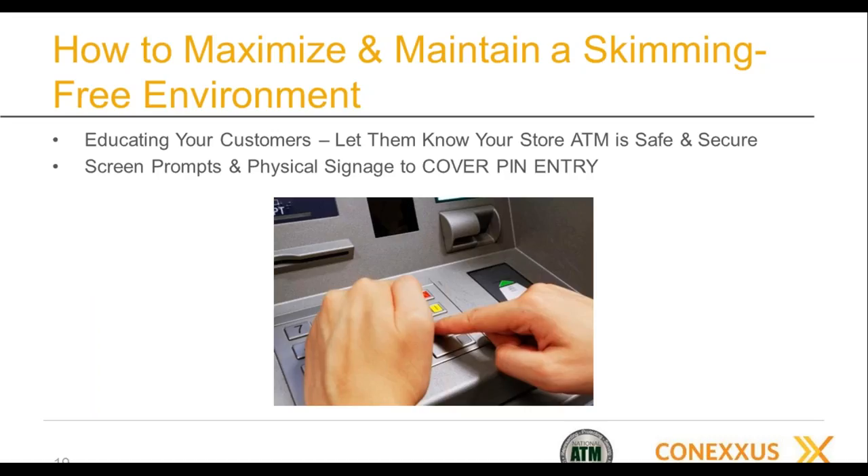For both point-of-sale devices and ATMs, we're increasingly building in coverage devices to cover the PIN pad — because that really is the keys to the kingdom. Consider educating your customers by having a photo or signage that says 'here to help protect you,' teaching them to protect themselves. Al added: you might want to have this type of information up that educates the consumer to also protect themselves.